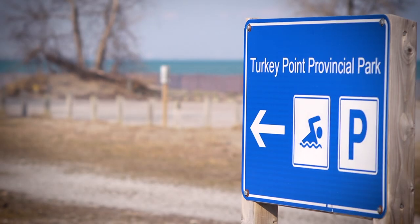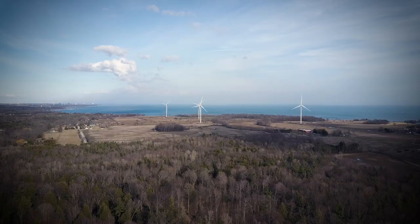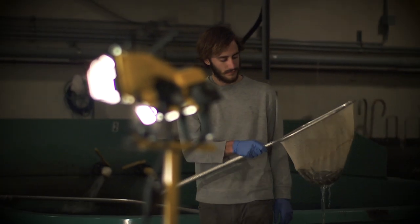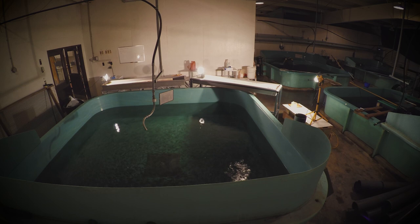My name is Jonathan Newman. I'm a fish hatchery technician here at Normandale Fish Culture Station, located in Turkey Point, Ontario, right on the shores of Lake Erie. I've been working here for five or six years now, and I'm the head guy in charge of the Chinook salmon program here at Normandale.